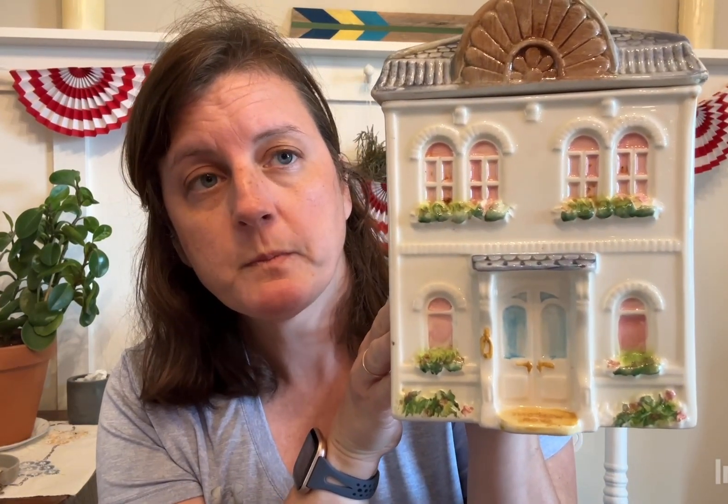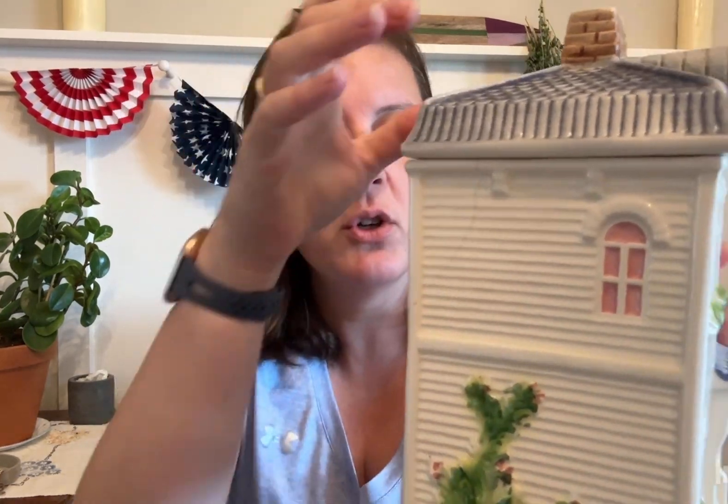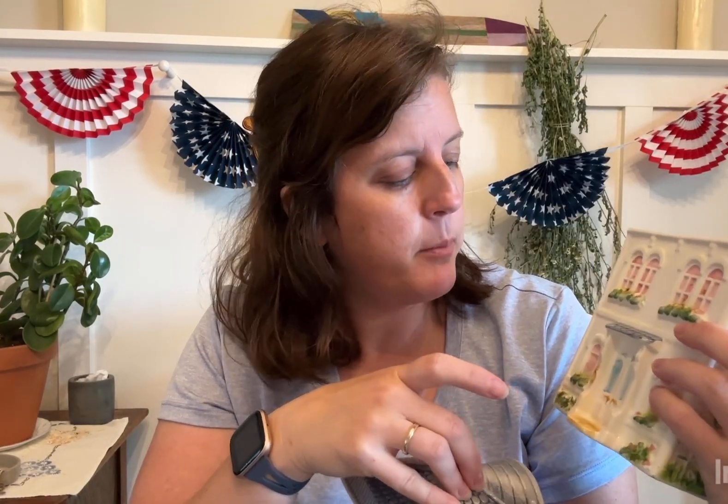Being a real estate family, we really hone in on house-themed things. There's a whole line of porcelain spice containers that are little cottages, and I've been wanting one forever. I found this one made by Avon — I'm assuming from the 80s. After I got it, I realized it actually opens up like a cookie jar, which is a bonus. It does need a little cleaning, but I can use it to hide things or store stuff.